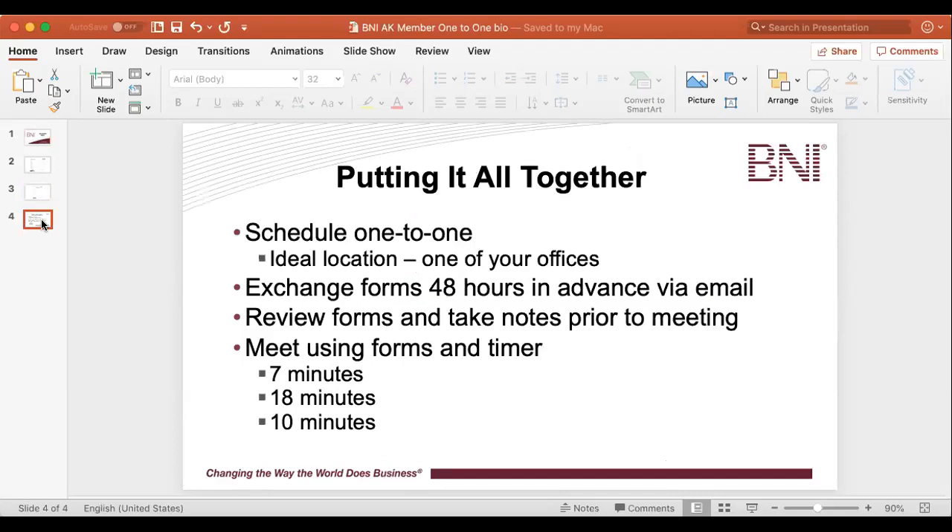The first step in putting it all together — number one — you need to schedule a one-to-one with a fellow BNI member. Oftentimes we get asked as directors, where's the best location? The best location is really to pick one of your offices. If you go to a restaurant, usually there's a lot of distractions. By going to one of your places of business, that's part of the experience — maybe you schedule a tour or the individual gets to see how your office is set up.